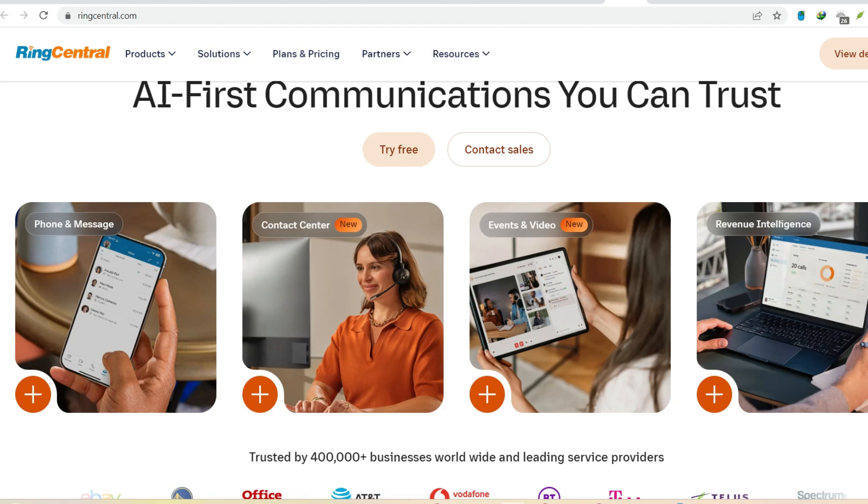Promising crystal-clear calls, seamless video conferencing, and a treasure trove of features, RingCentral seems like a communication dream come true. But before you jump on the bandwagon, let's take a moment to dissect the service.